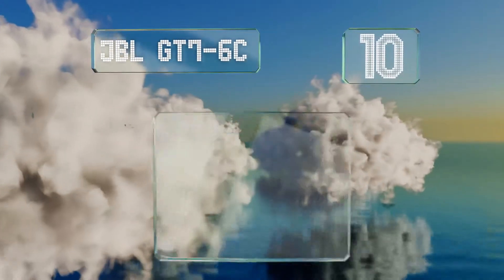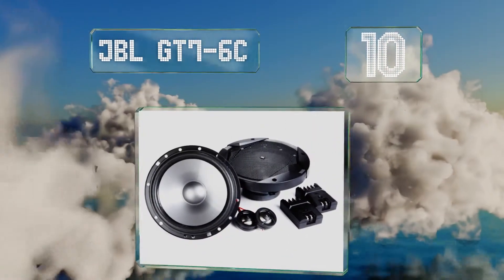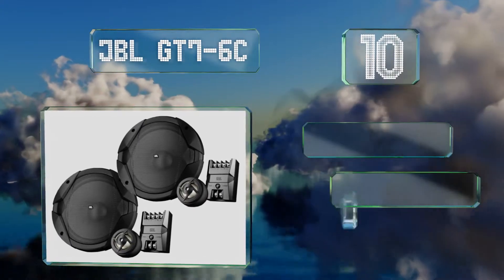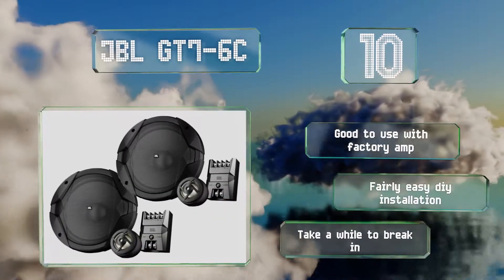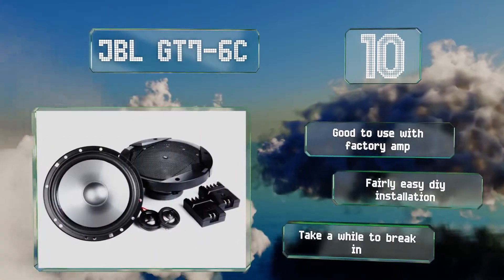Priced for those looking for a cheap upgrade to a stock speaker setup, the JBL GT76C features well-made external crossovers that'll efficiently route frequencies to the proper drivers. Their proprietary Plus One polypropylene woofer cones help produce satisfactory bass. These are good to use with a factory amp and offer a fairly easy DIY installation.